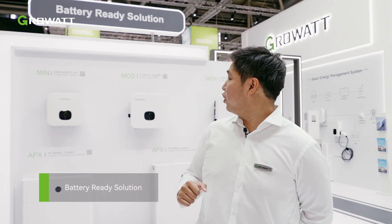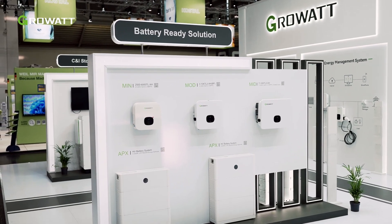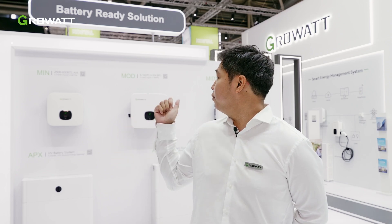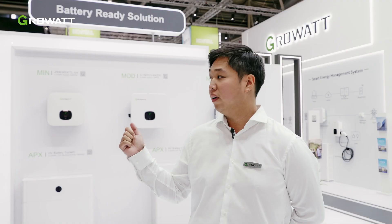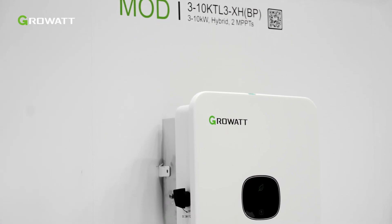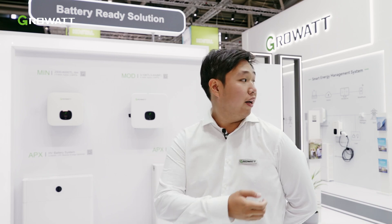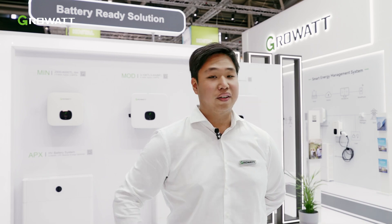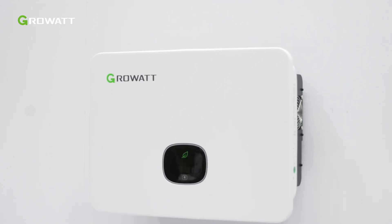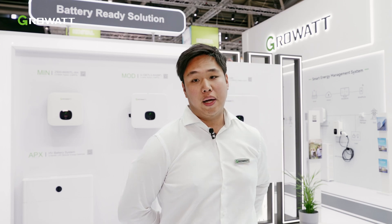Right now we are at the battery-ready solutions from Growatt New Energy. As you can see at the wall behind me, we have three different devices in this category. First, the single-phase MIN 2500 to 6000 XH. In the middle, the MOD 3000 to 10000 XH in the BP variant — that's for backup power. And on my left, the MID 11 to 30 kWh hybrid inverter with our APX battery.